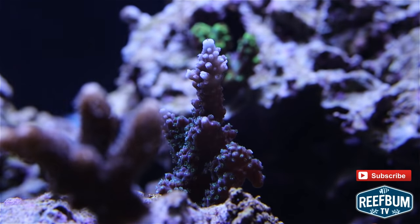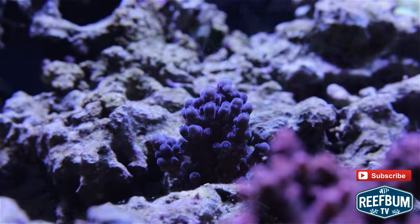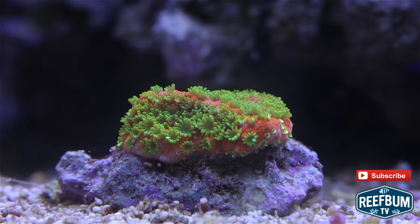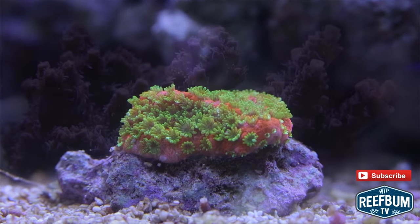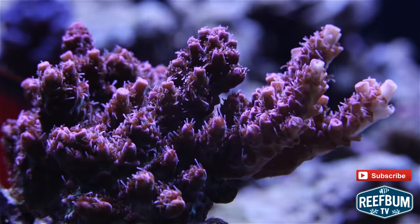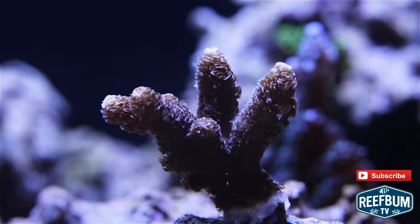A Tyree Ultimate Stag. An Oregon Blue Twerp. A Sunset Mantapora. An ORA Red Planet. An ORA Rose Milly.